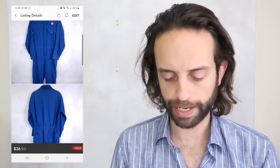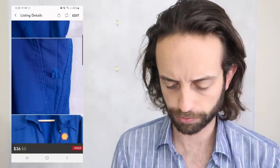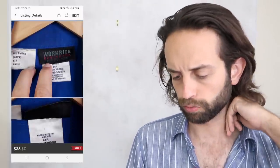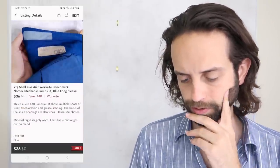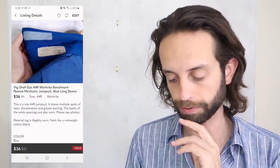This is a Shell gas station jumpsuit — I don't remember what keywords I used for this, but it was covered in grease stains and flaws. Work Right Benchmark is the brand. A lot of fading issues. $36, which is pretty good, and I got this at the bins so it was pretty cheap.